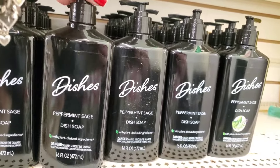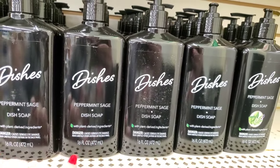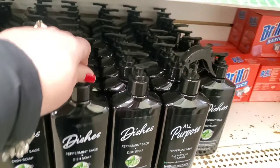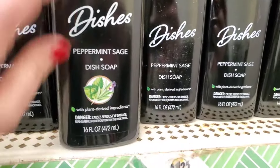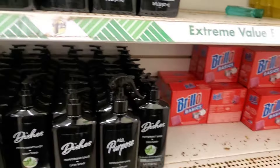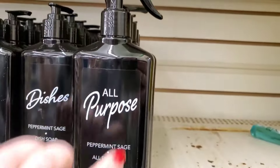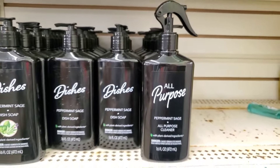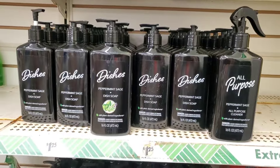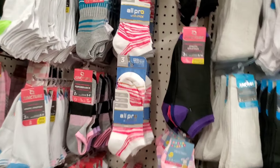The Peppermint Sage dish soap has definitely gotten a facelift — the original sleek packaging with plant-derived ingredients now has an actual peppermint image added to it. It's the same size and the same product. I also see the all-purpose cleaner hasn't yet gotten a facelift, but I suspect it will soon enough.